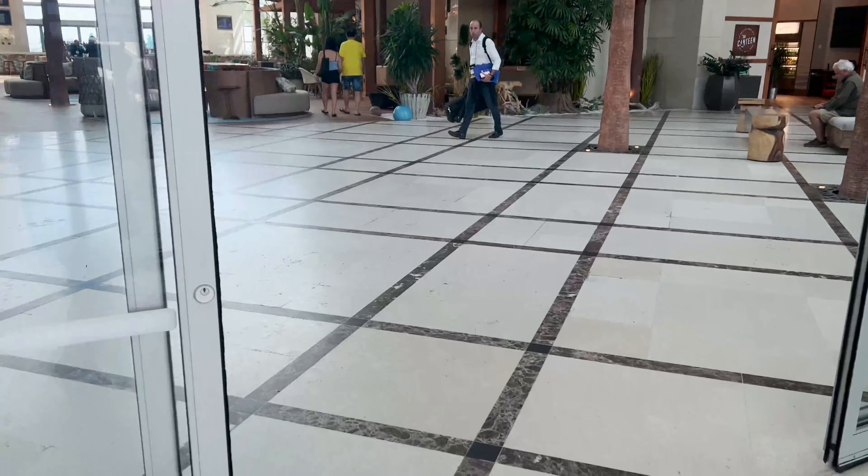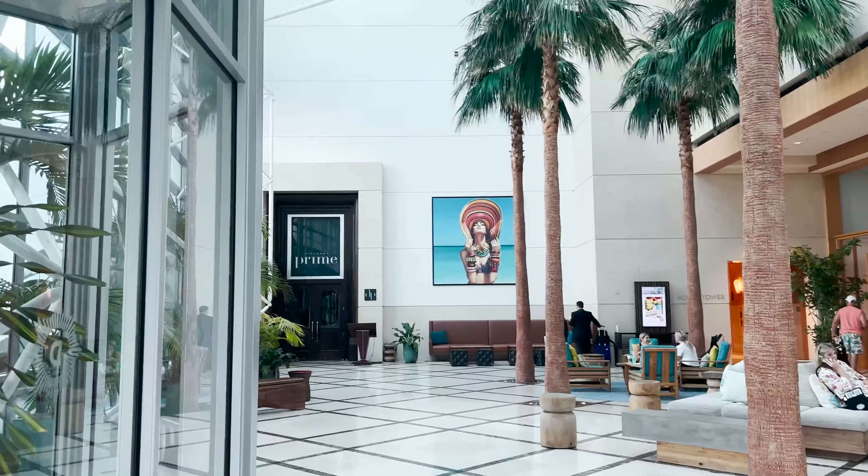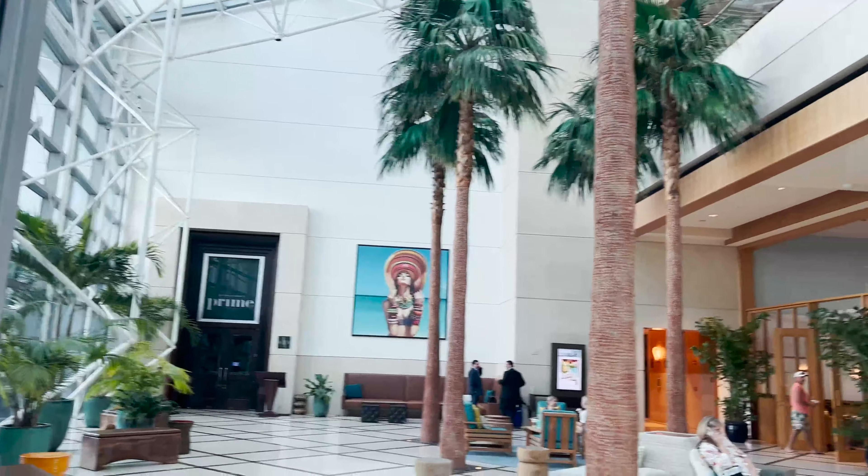Everything just looks super clean, so I was very impressed when I first walked in. They have the Prime Restaurant here to the left, which is the first place that we ate at. You can see it's pretty dark — the food was not good at all — but it's an upscale steakhouse if you are into that. And then they do have a couple of other restaurants we'll see along the way.